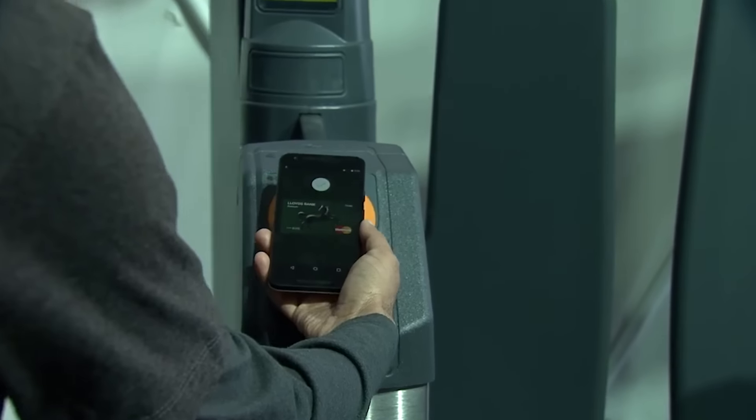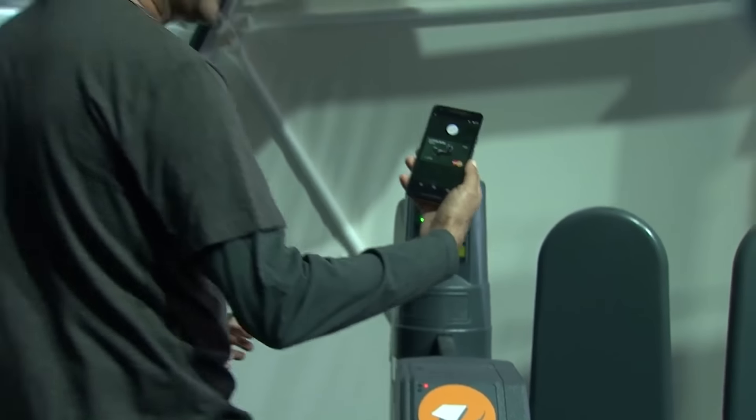We're also live in our first international market — you can hear cheers around the world — in the UK. So you can now use Android Pay to pay in places like Starbucks, and also riding the Tube, which is different from the subway.